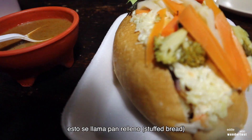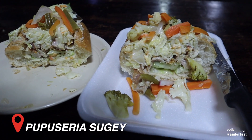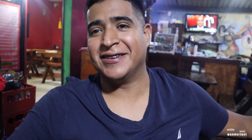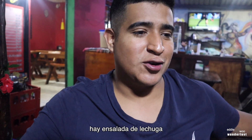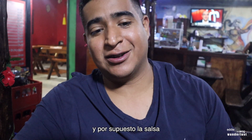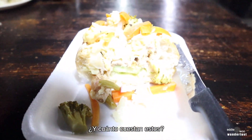A few moments later. This is called pan relleno — let's take a look at this pan relleno, this is the cross section. What are we having? We are having pan relleno. Is it the same as pan con pollo? Yeah, it's the same — they have two names for it. So what's in it? There's chicken breast, there's like a lettuce salad, a vegetable salad we call curtido, and of course the sauce.